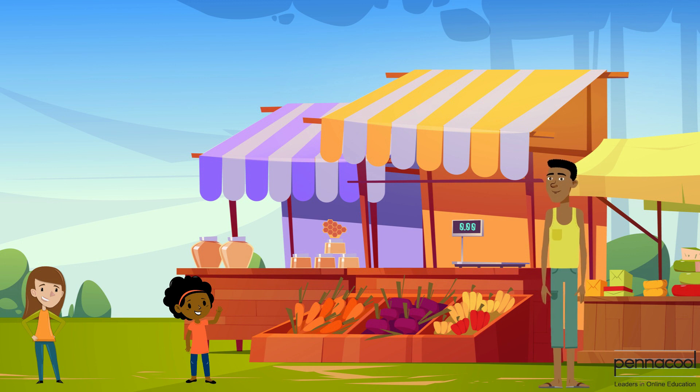Mikaela and Gabby are at the market. They are buying items such as fruits, vegetables and provisions. After picking up their respective items, they meet at the cashier scale to weigh the items.